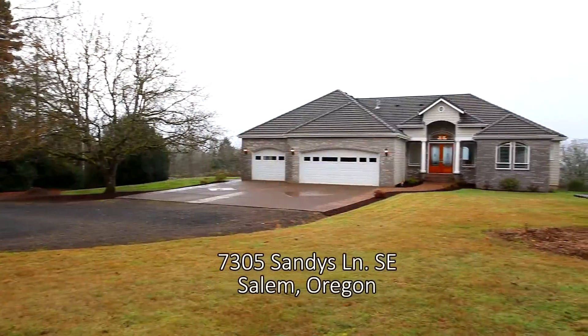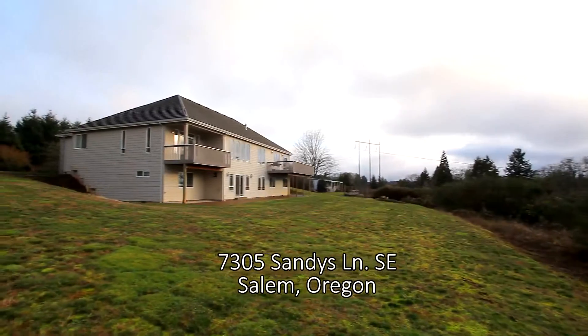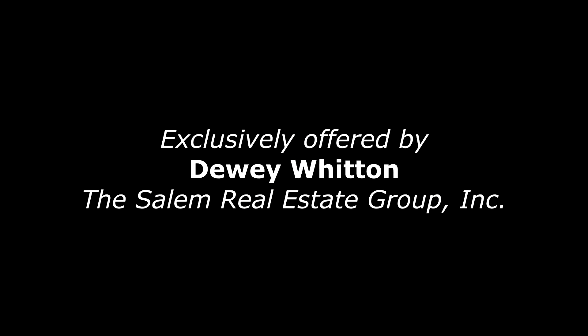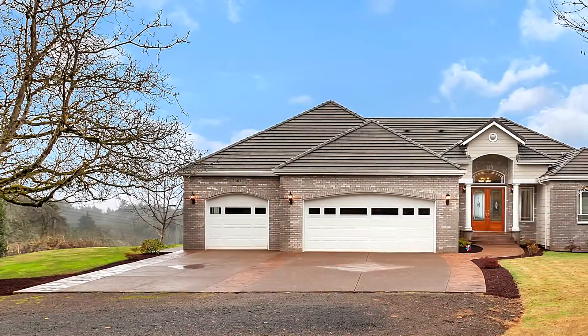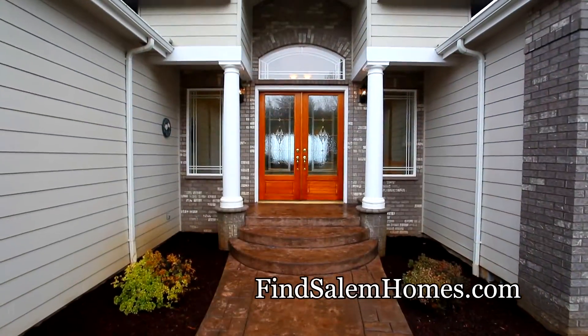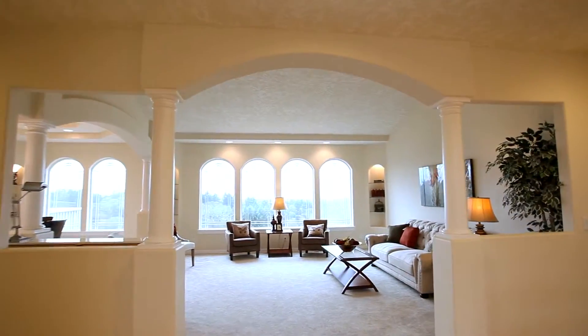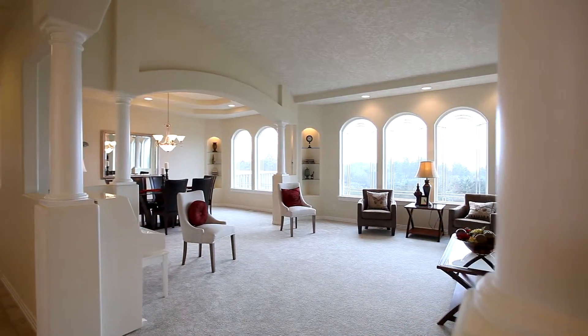Welcome to this gorgeous home nestled on two acres in a private, peaceful setting. Stamped concrete and elegant glass doors invite you inside. From the tiled entry to the graceful arches and classic columns, it's a home with timeless charm.